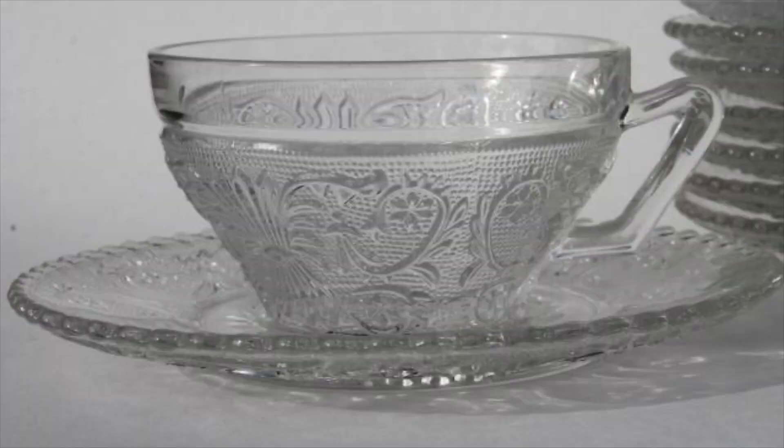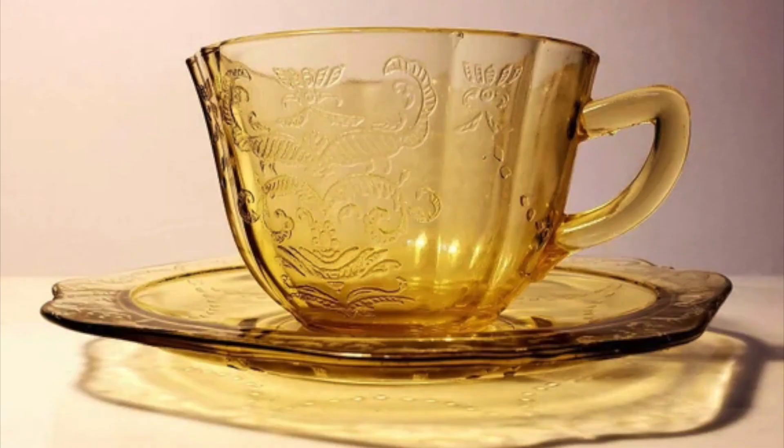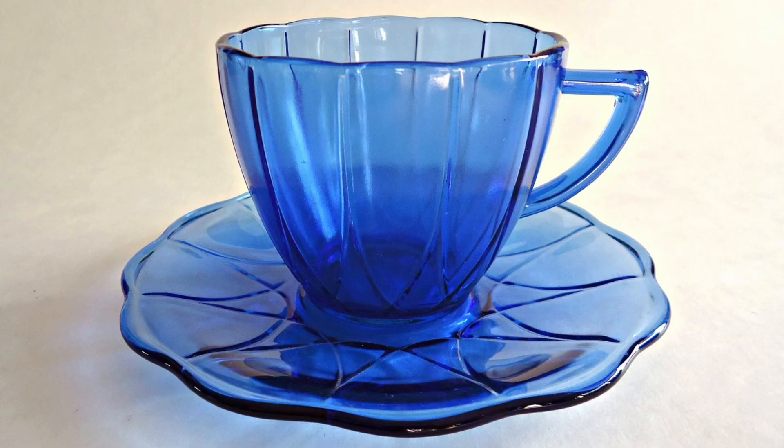Depression glass was made in all sorts of shapes and sizes — every type of glassware that you could imagine — as well as many different colors. Some of the most common would be clear, or crystal as it was called, pink, amber, cobalt blue, and green.